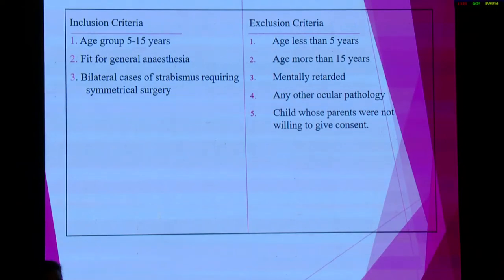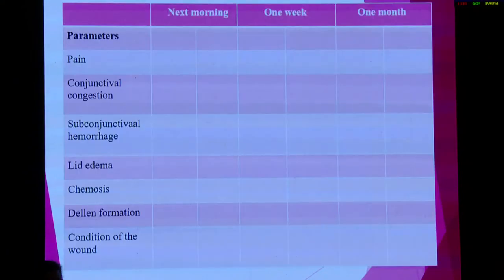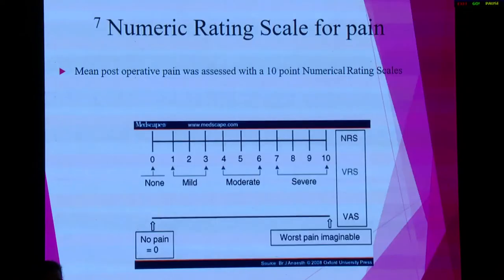Children with mental retardation or any ocular pathology were excluded from the study. These were the different parameters we compared. Pain was compared on a numeric rating scale scaled from 0 to 10, and a verbal statement was given by the child according to the severity of pain.